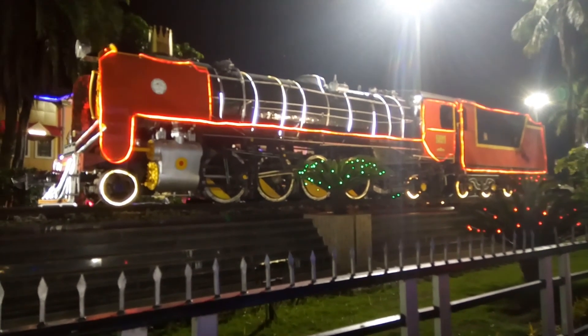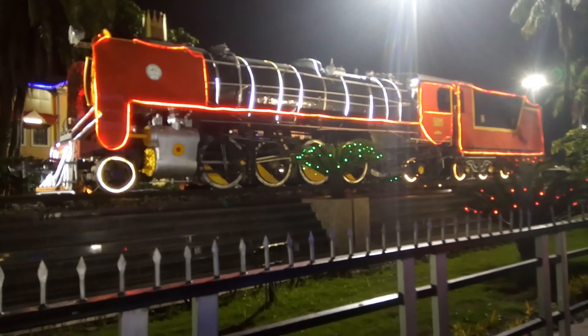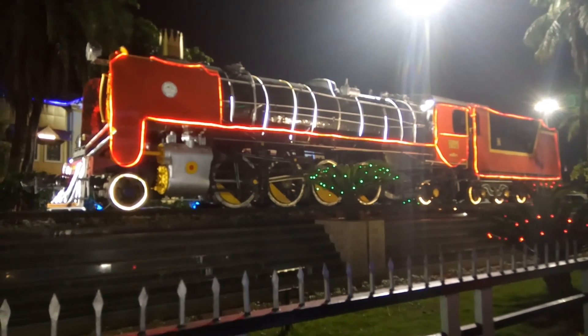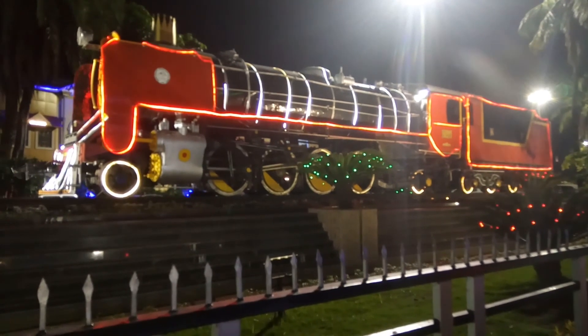This engine originally belonged to the American locomotive department and was produced by Baldwin Locomotive Works in 1944, and was put into service in 1948.